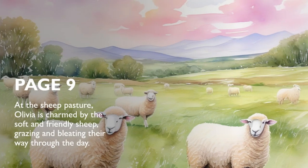At the Sheep Pasture, Olivia is charmed by the soft and friendly sheep, grazing and bleating their way through the day.